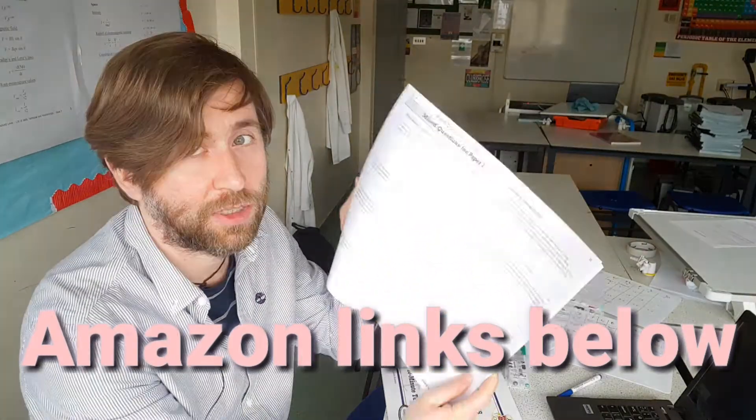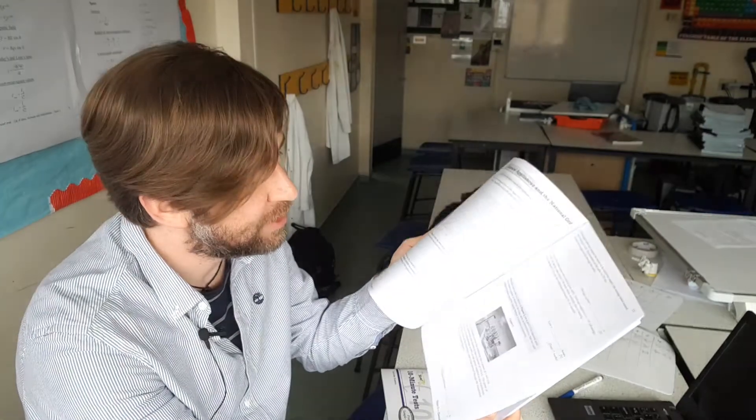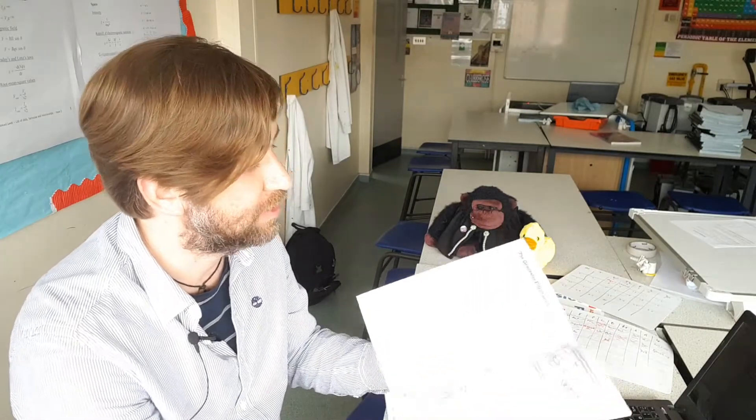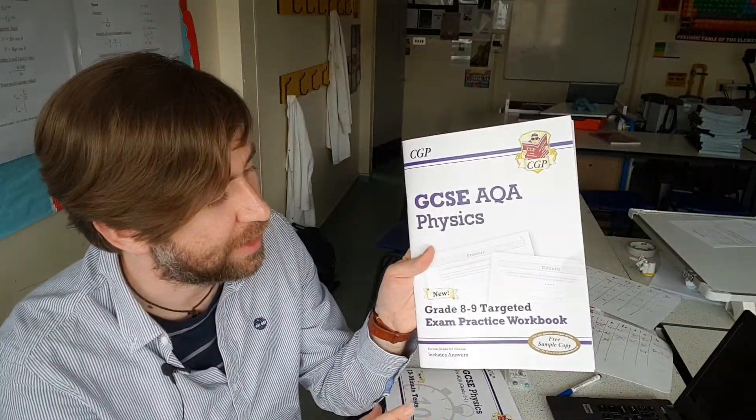Essentially they are just some of the hardest questions they can ask you, and there are lots of little mini tests, lots of exam style questions, which CGP have tried to write as hard as they could possibly be. The hardest, the last few questions in each exam paper will be these grade 8, grade 9 type of questions.